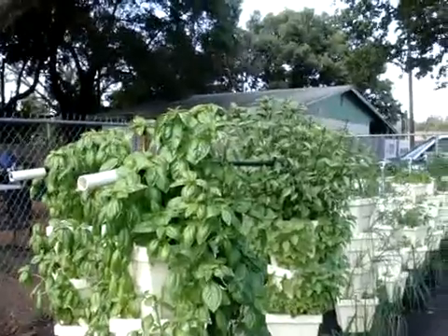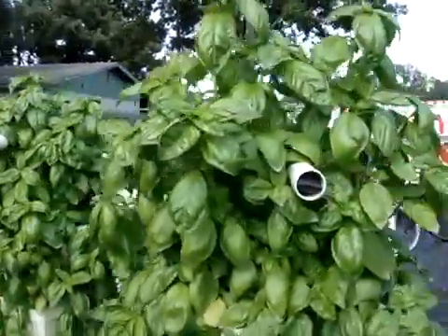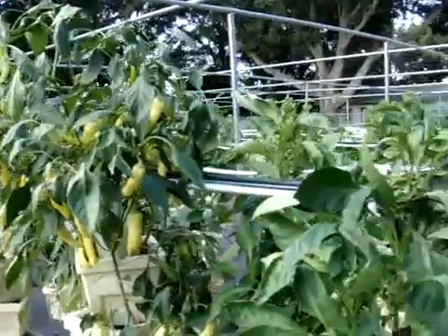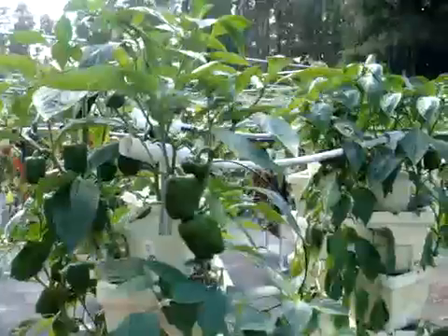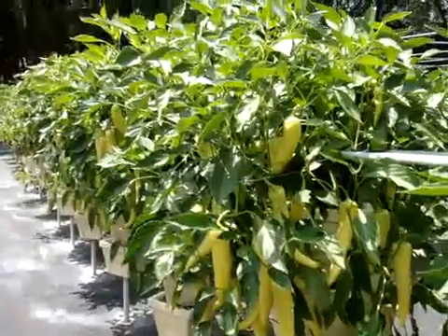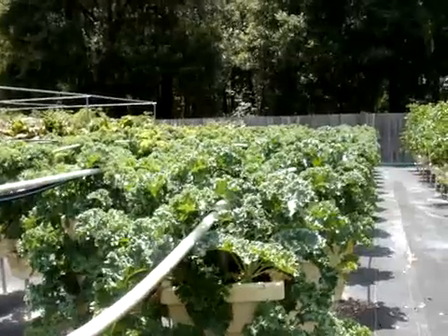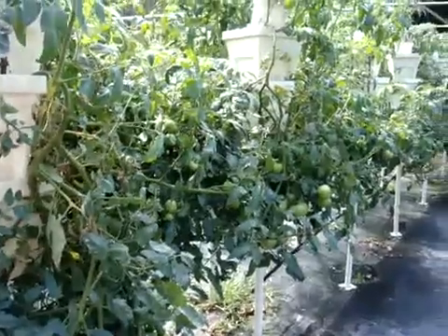This is Kathy's Herb Garden. And this is our different types of peppers. And this is our banana peppers. Here's a new crop of collard greens. And here's our crop of kale. And this is my pride and joy — our tomatoes.